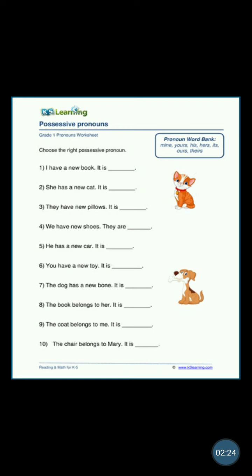'We have new shoes — they are...' Humare paas nayi joote hain. Wo humare hain — ours. Wo humare shoes hain, so it is a possessive pronoun jo 'we' ke baare mein bata raha hai. We humare hain, so ours. 'He has a new car — it is his.' His mein 'hises' nahi hoga, it is simply his.